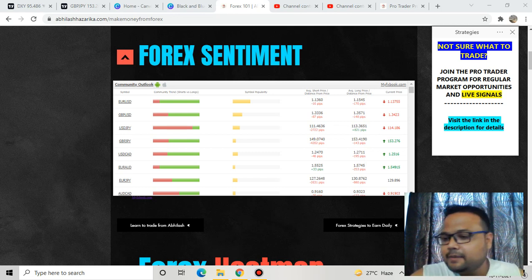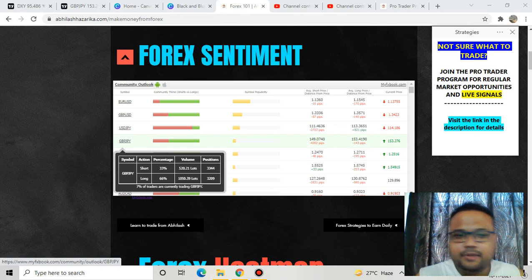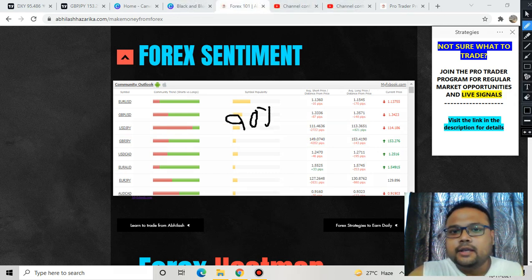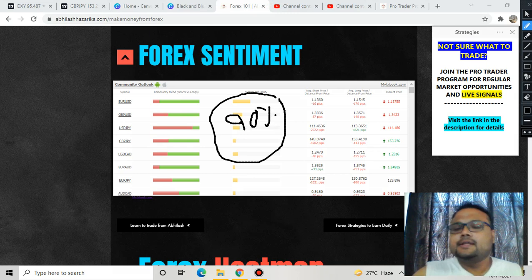This is the forex sentiment meter. For GBP/JPY, 33% of retail traders have taken short positions and 66% have taken long positions — so 66% are still hoping the market will go up. As we all know, more than 90% of retail traders lose money, so always trade with proper analysis and avoid emotional or impulsive trading.